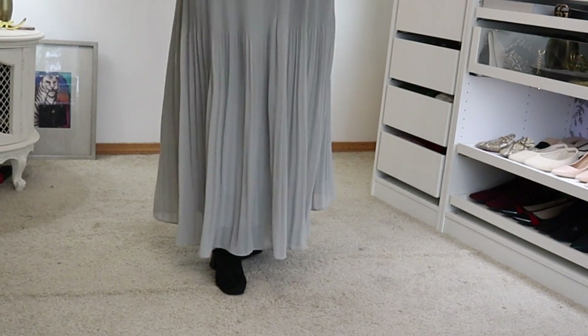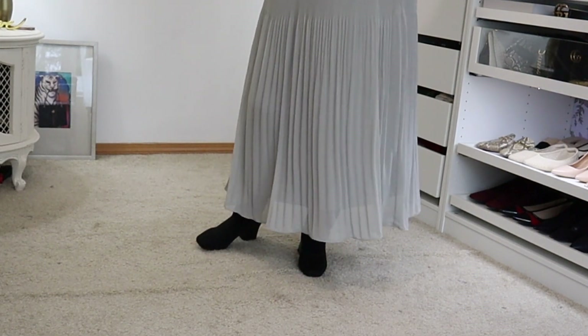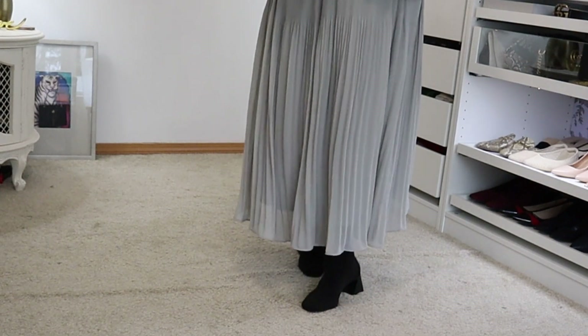I'll also be able to wear these with dresses and skirts. Something unexpected that I really love is that because I wear a lot of longer midi skirts, this boot actually gives the illusion of wearing a long boot. I needed a dressier boot — I have knee-length riding boots but they're sporty. I wanted something more sleek and sophisticated. I'm going to be wearing these with fishnet tights, opaque tights, sheer tights — it has opened up a whole new world of possibilities.